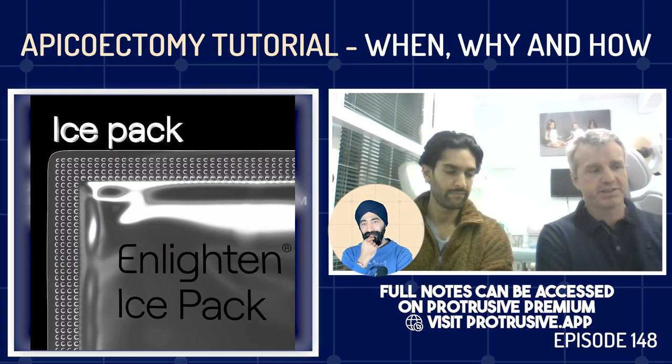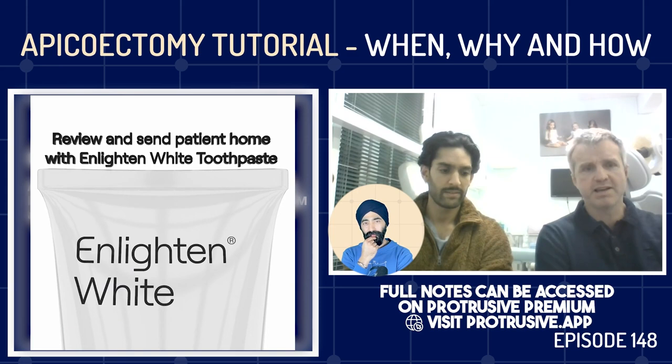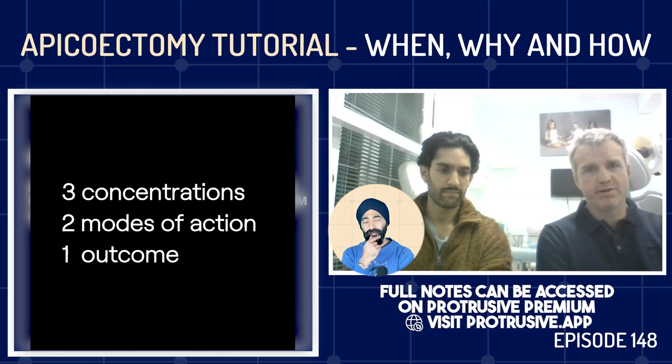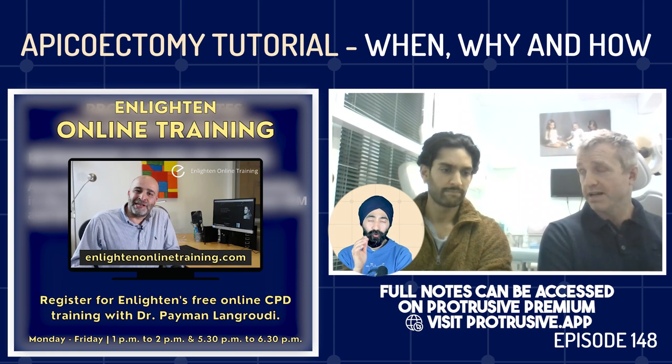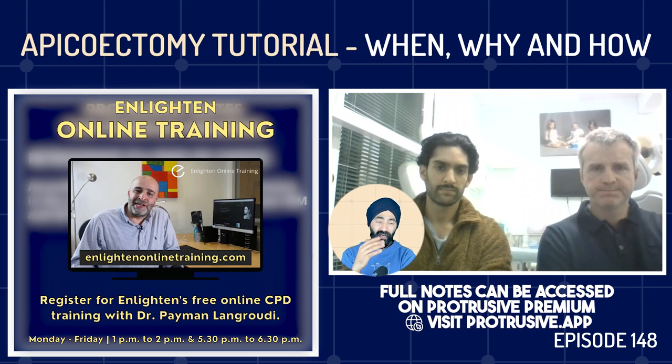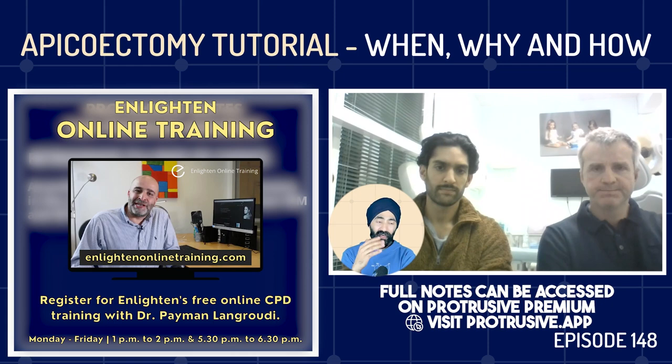Nowadays there are newer bioceramic putties — basically MTA-based but much easier to place — which a lot of people are starting to shift to. We use IRM a fair bit. My MSc coordinator has a paper showing no difference in outcome between IRM and MTA for apicectomies. I've absolutely latched onto that paper. I find IRM so familiar — I know when it's on the turn and can really start to pack it, which I don't get with biodentine or MTA putties.